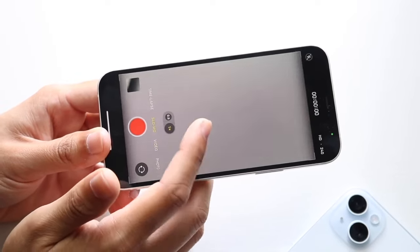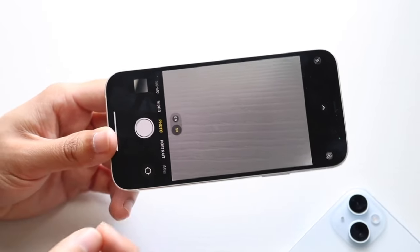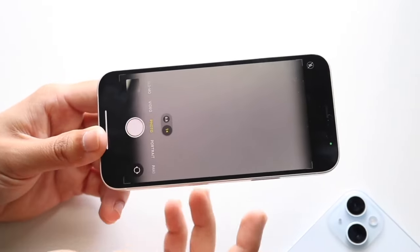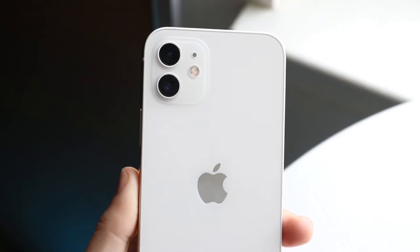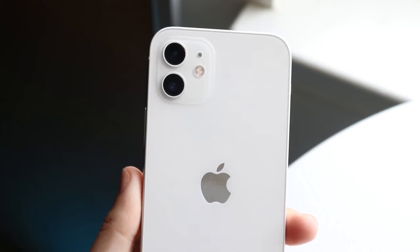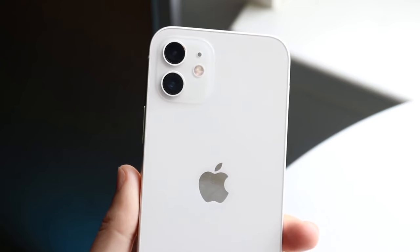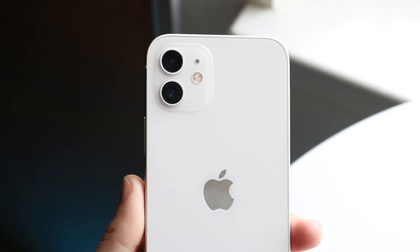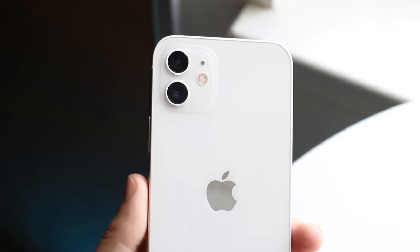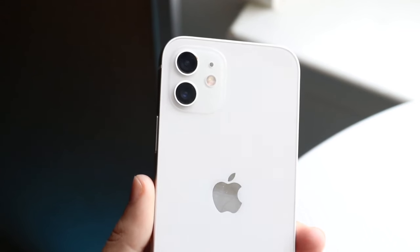Year over year there aren't really big massive movements in these cameras like there used to be. If you're wanting a better camera, the iPhone 13 was a significantly better camera than the 12 in pretty much every single way. So while the iPhone 12's camera isn't terrible, you're definitely getting better camera setups on the newer phones, and it really wasn't a big upgrade from the iPhone 11 either.